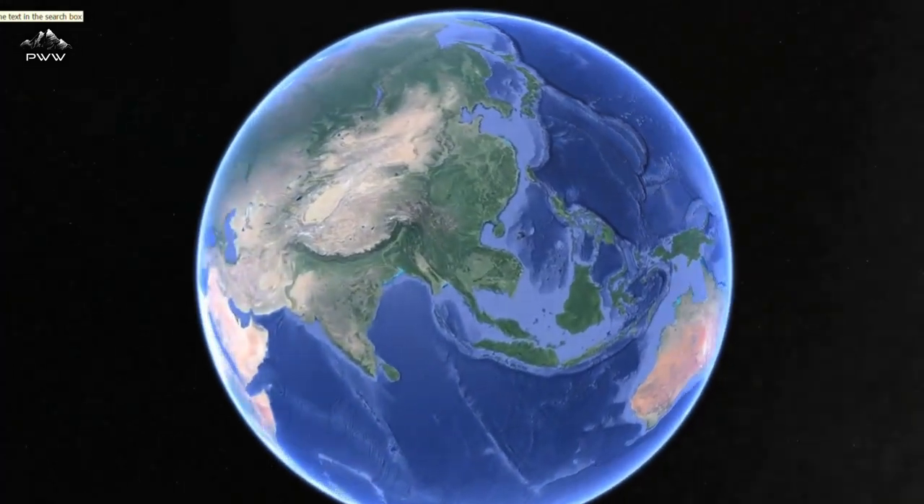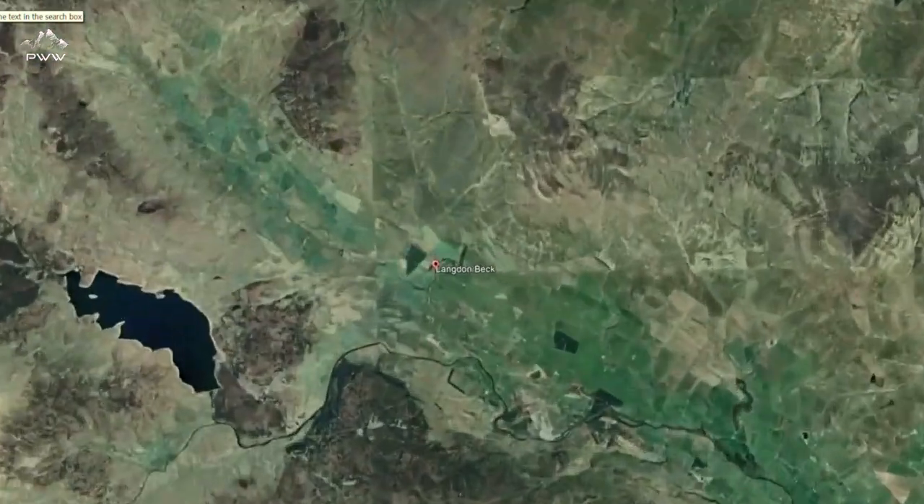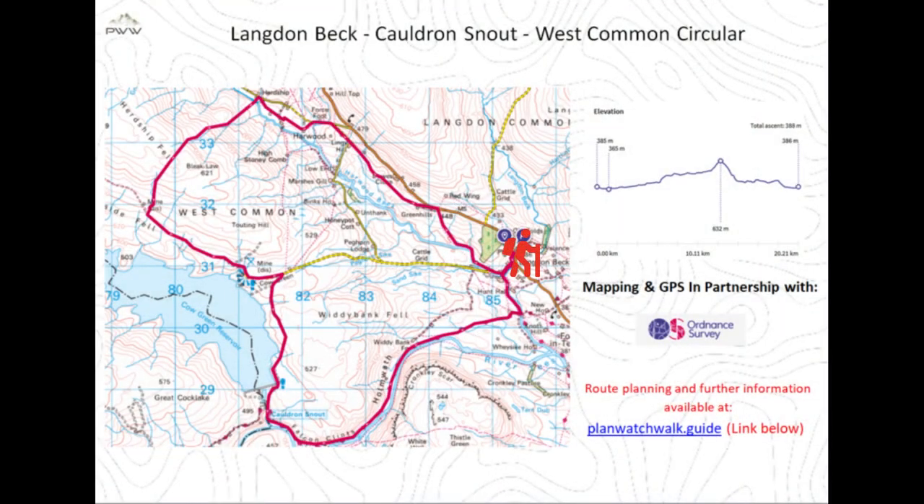Before we get going into the walk, we are going to have a look at the route and the map. Today's walk finds us starting at Langdon Beck, following the River Tees on our way to the waterfall at Cauldron Snout. We then head along the side of Cow Green Reservoir and up onto the fells, before our return following Harwood Beck.